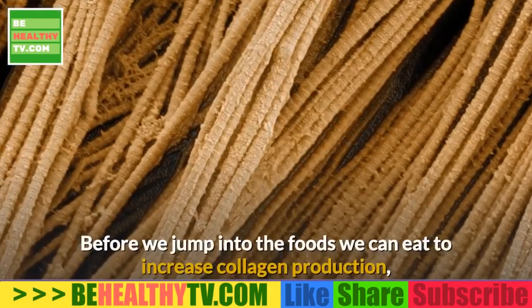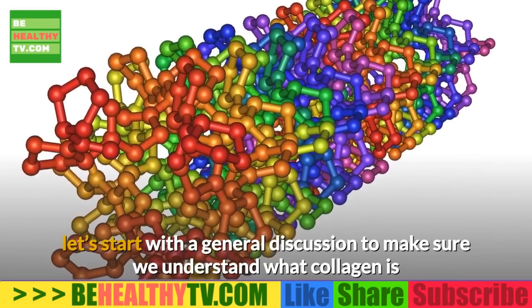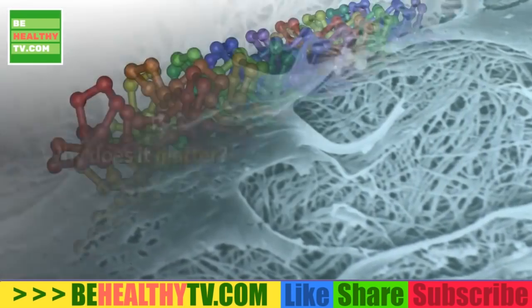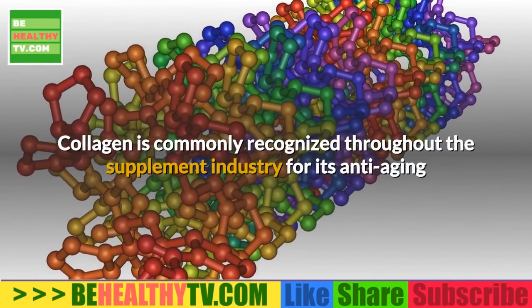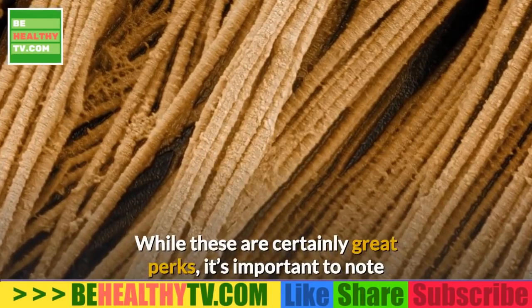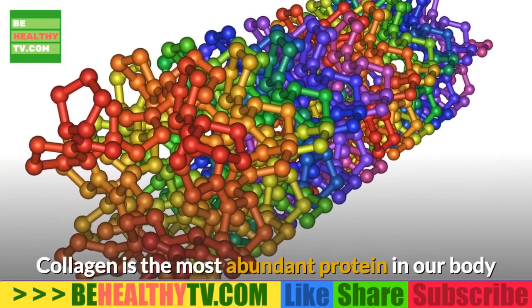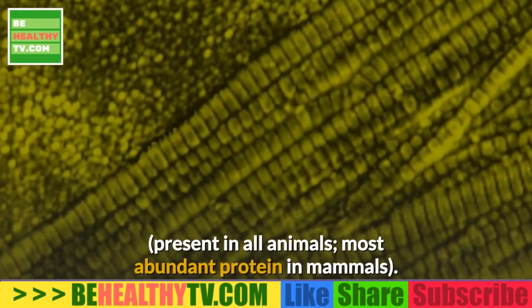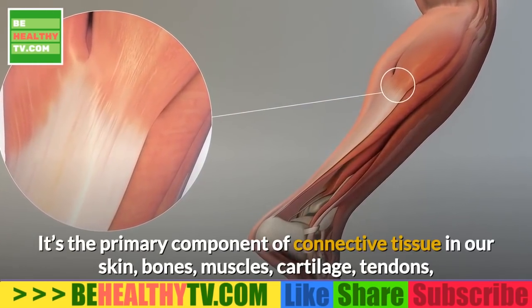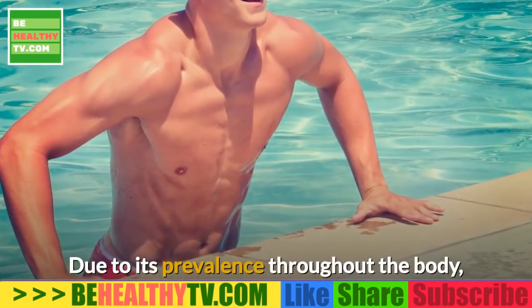A boost of collagen is a boost of youth. Collagen is commonly recognized in the supplement industry for its anti-aging and beauty benefits, but it's far more than a beauty supplement. Collagen is the most abundant protein in our body — present in all animals and the primary component of connective tissue in our skin, bones, muscles, cartilage, tendons, blood vessels, and gut.